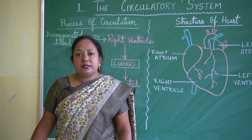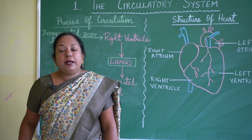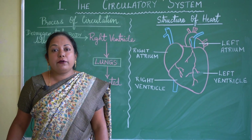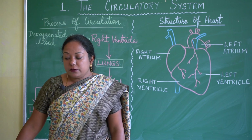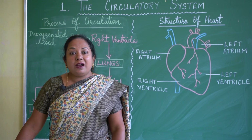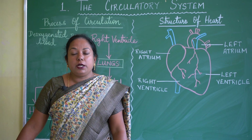The second type of blood vessels are veins. Veins carry deoxygenated blood — blood which has more carbon dioxide — from all parts of the body. Veins are thin-walled and are shown in blue colour.